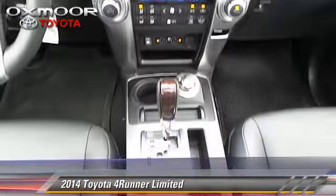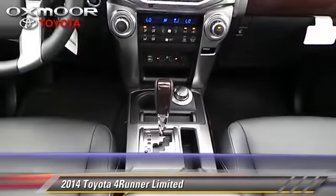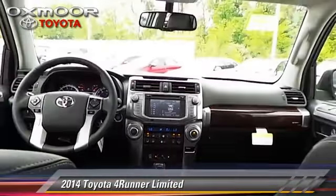This Toyota features leather seats, heated power mirrors, and a premium package.